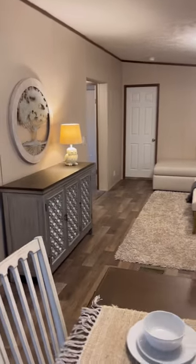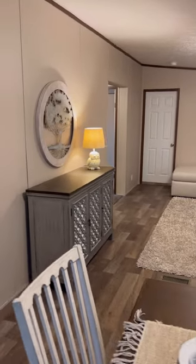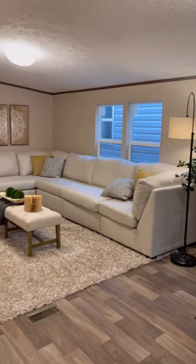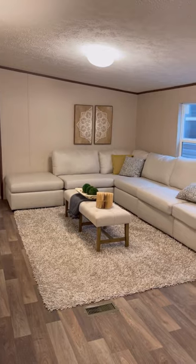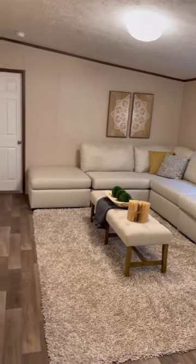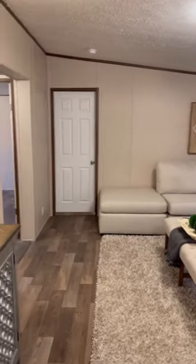This home does include a thermal zone three insulation package. You'll have an R19 in your sidewalls, an R33 blown ceiling insulation, and at least an R22 in your floor area.